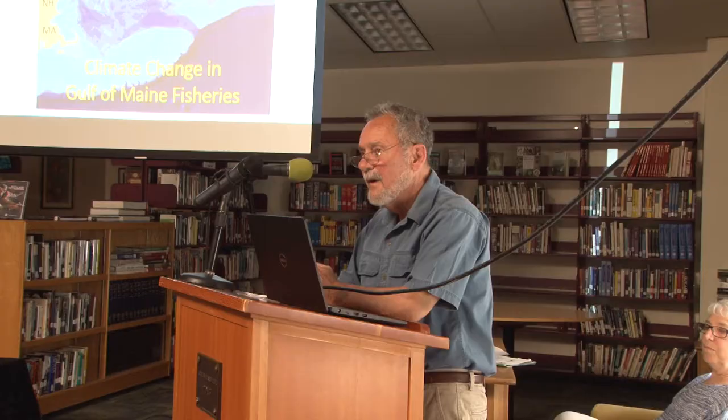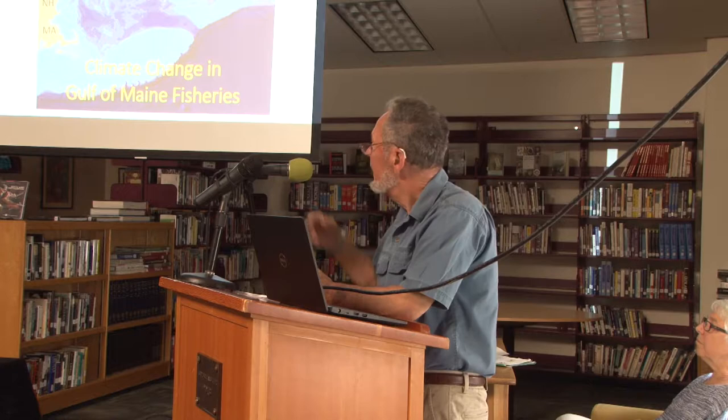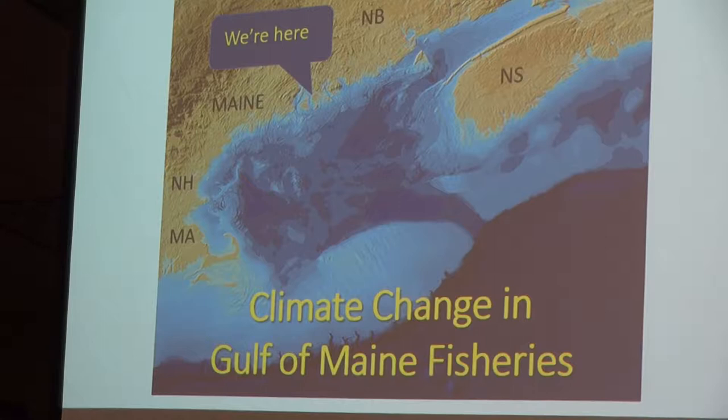First, I'd like to review some basic characteristics of the Gulf of Maine. That's where we are and it's a wonderful place to work and explore, and it is changing, so it's a little sobering. But to get off to a good start,